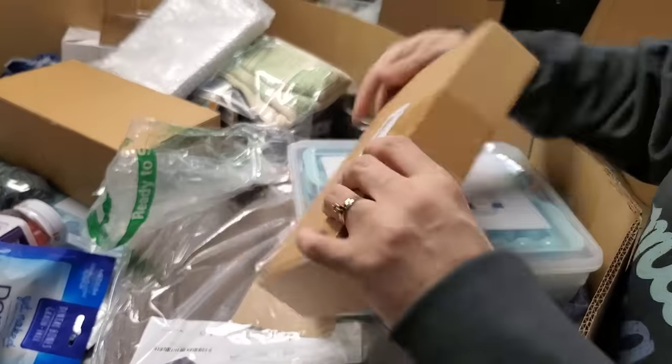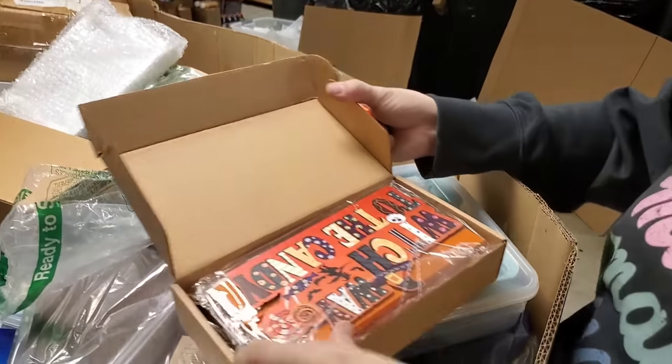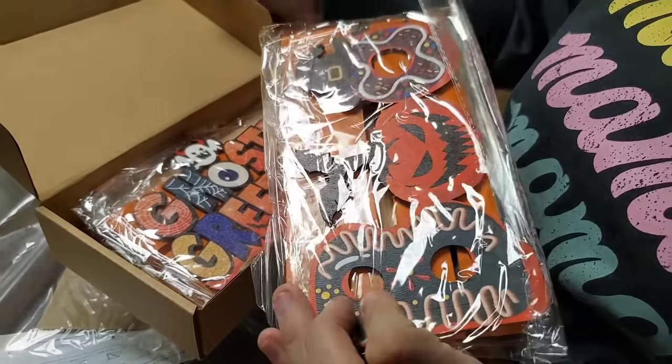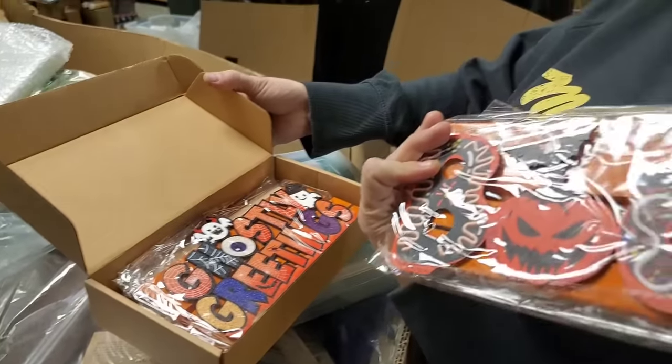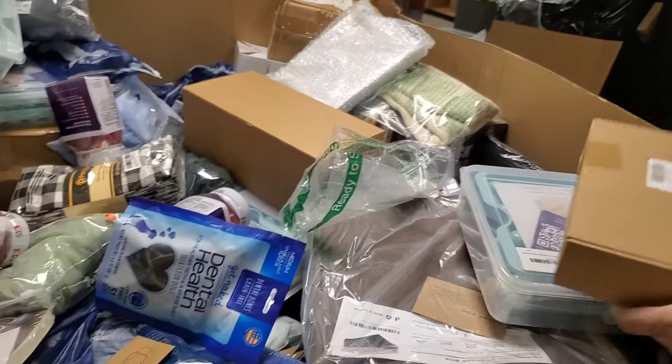Seven more. This is little wooden party supplies that are Halloween — it says 'boo,' ghostly greetings. Six more items.